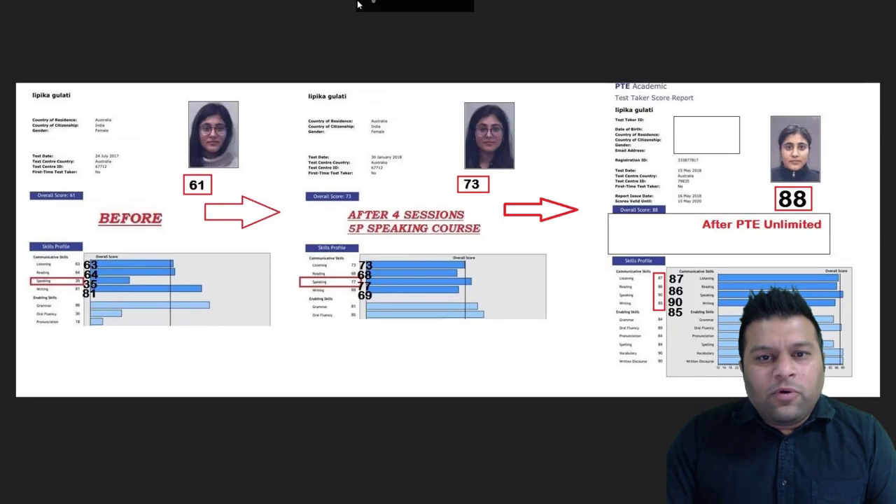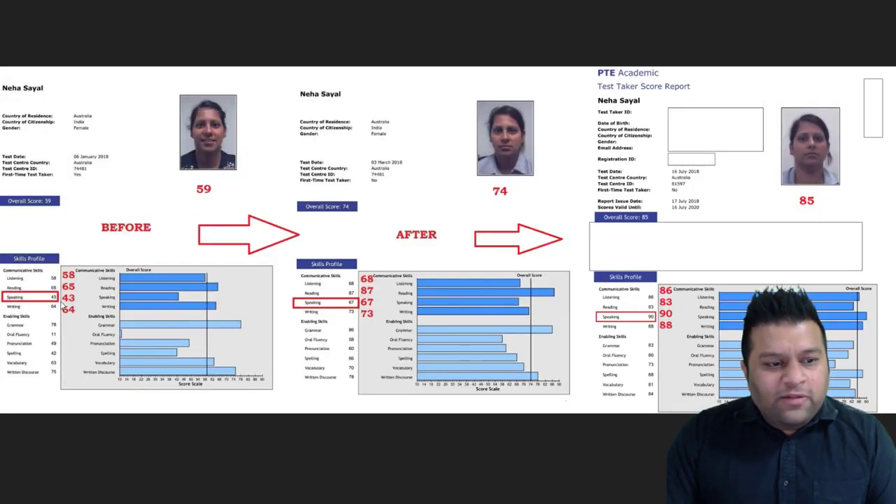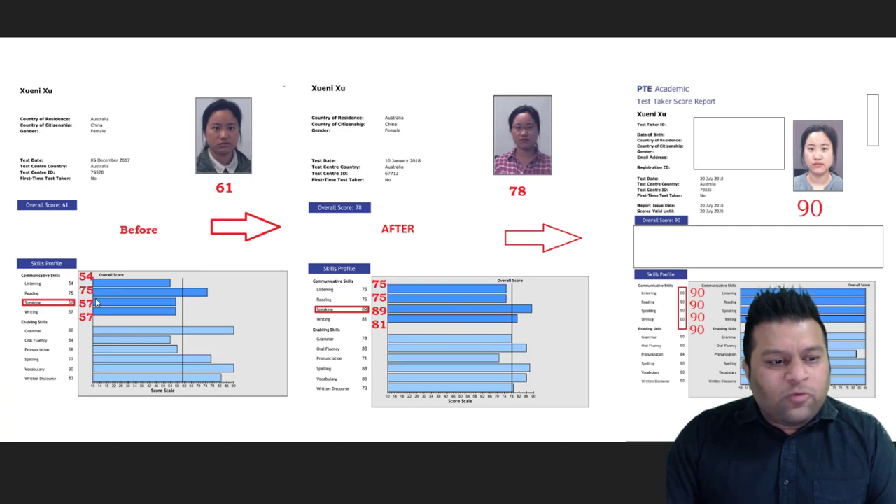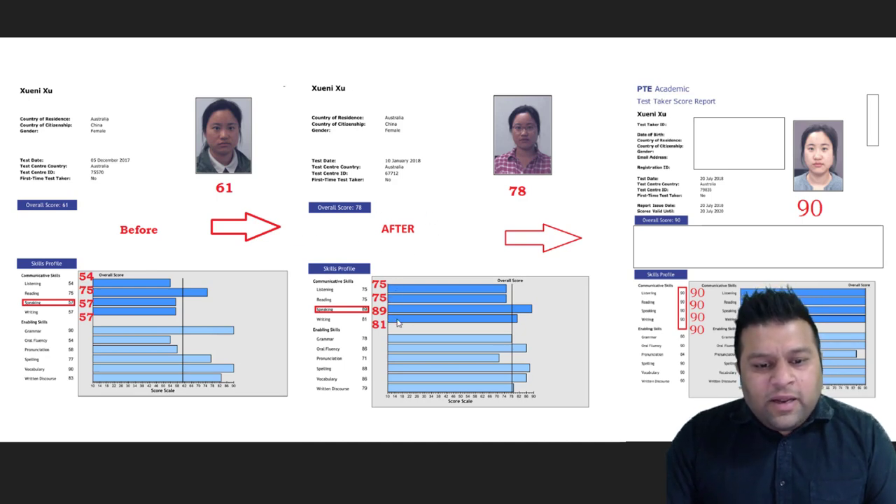Neha started with a score of 43 in speaking, then 58, 65, 64 — and we were able to bring her score to 8 bands: 86, 83, 90 and 88. For Zoni, we started with scores of 57, 54, 75, 57, 57. After about four weeks we brought her score to 75, 75, 89 and 81. She then paused training and came back when she needed 8 bands, and we helped her achieve 90, 90, 90 and 90. Urvinder started with 61, 56, 56, 61 and we brought her to 77, 75, 90 and 83. We also helped Pamudha from 42 to 8 bands each — starting at 42, 64, 70, 81 and after two classes of speaking 5P reaching 74 and then 8 bands each.